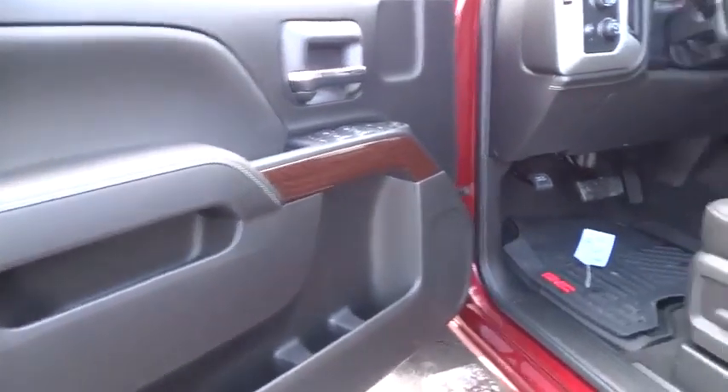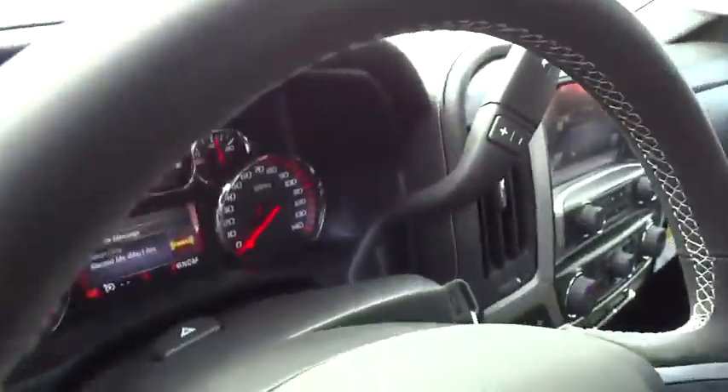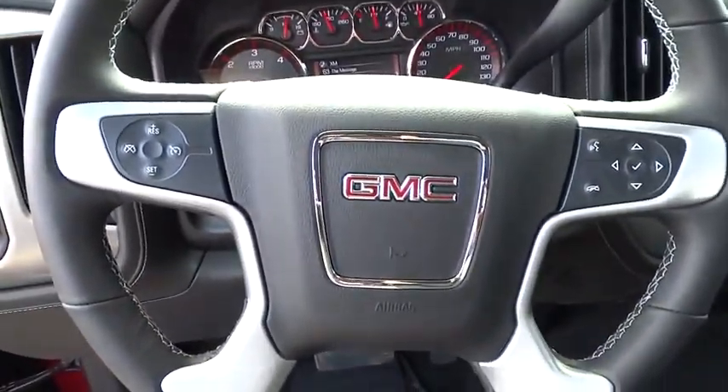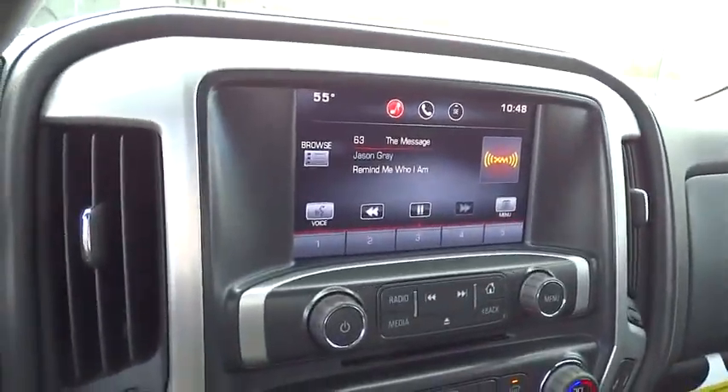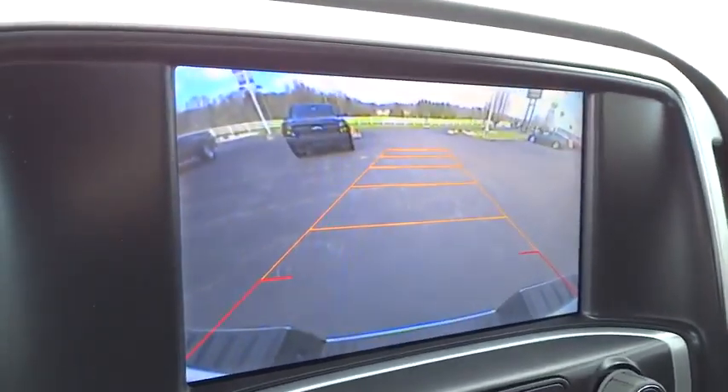Driver airbag, keyless entry, cruise control, four-wheel disc brakes, four-wheel drive, aluminum wheels, floor mats, AM-FM stereo radio, backup camera, MP3 player, CD player, passenger airbag, and power door locks.